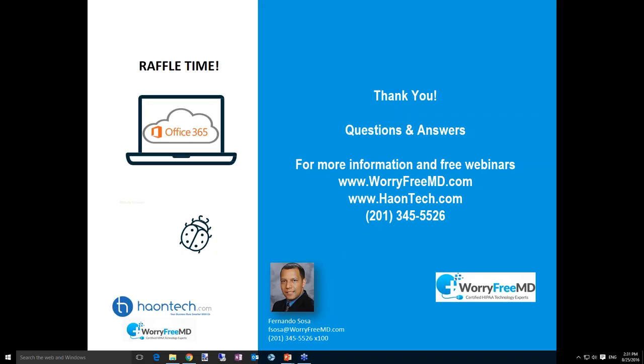The raffle winner is Barbara M. — there's only one Barbara on the call. Congratulations, Barbara! We'll get in touch with her after and give her the one-year license of Office 365.